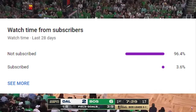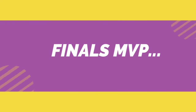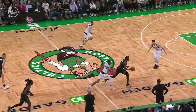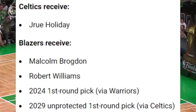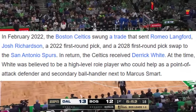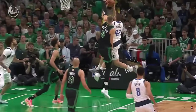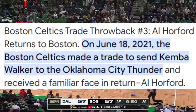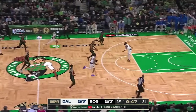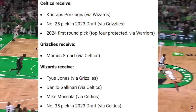Let's go ahead and continue on here looking at the Finals MVP himself, Brad Stevens. The man himself constructed a beautiful roster and he doesn't get enough credit for it. Bringing in Drew Holiday for Malcolm Brogdon and Robert Williams, as well as a first-round pick acquired in the Kristaps Porzingis trade. Bringing in Derek White for Romeo Langford and Josh Richardson plus a first. Bringing in Al Horford for a retired player. And then bringing in Kristaps Porzingis and two first-round picks for Marcus Smart and Danilo Gallinari.